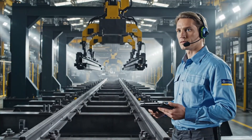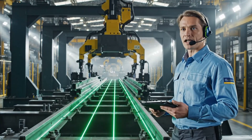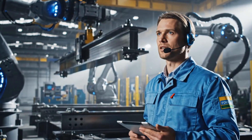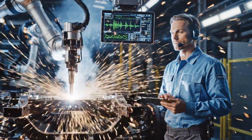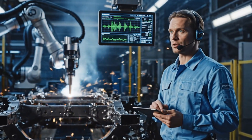Position rails on jig one. Begin alignment sequence. Cross-member batch 16 loaded, proceed with placement. Weld temperature 1450 degrees Celsius, penetration optimal, no porosity detected.